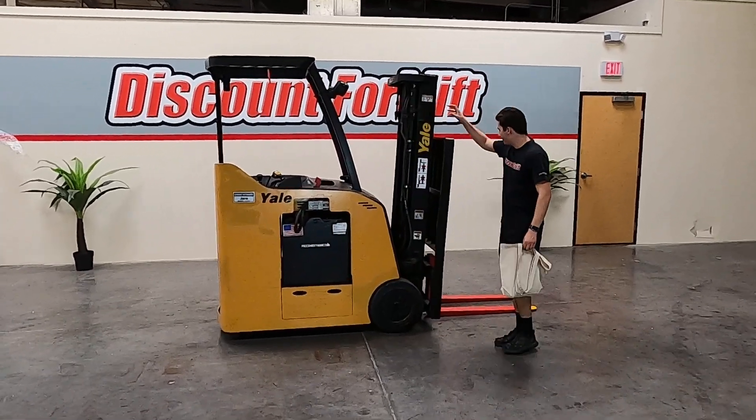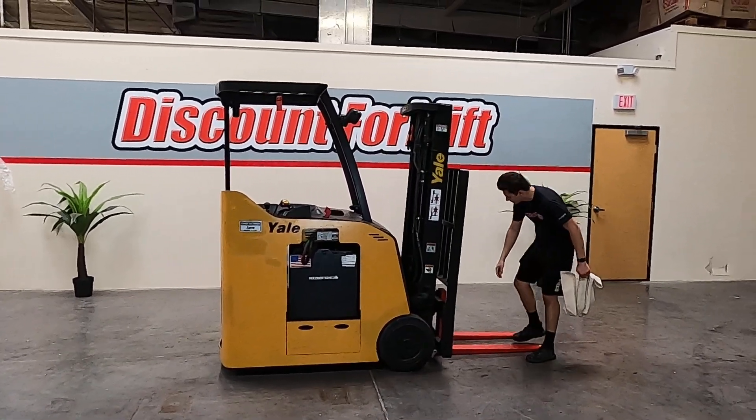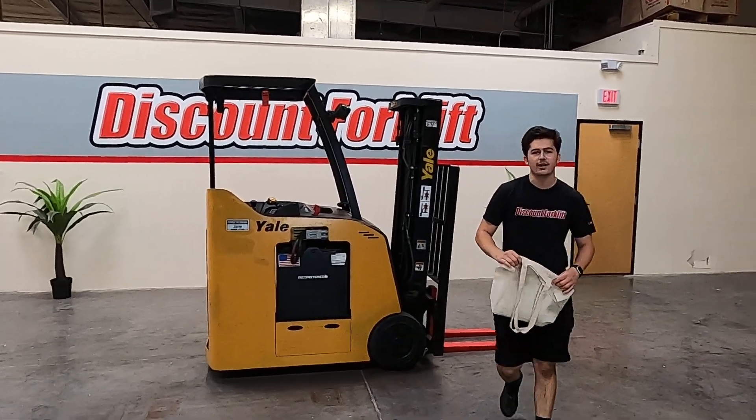It's recently been through our service shop. I'm going to hop in and take a quick test drive.